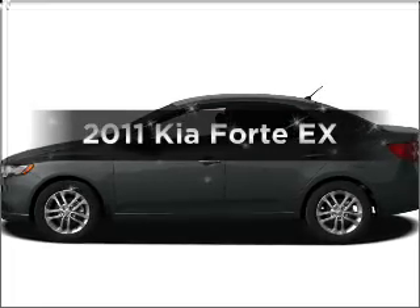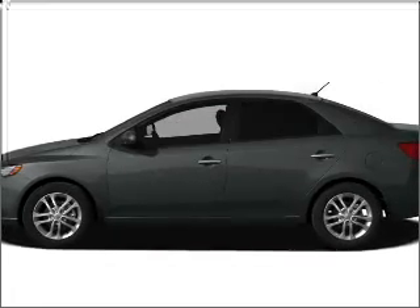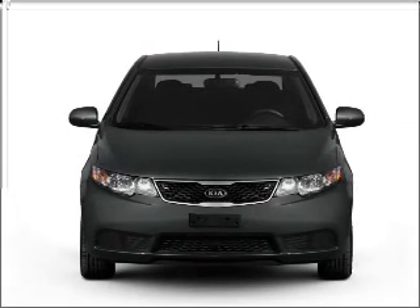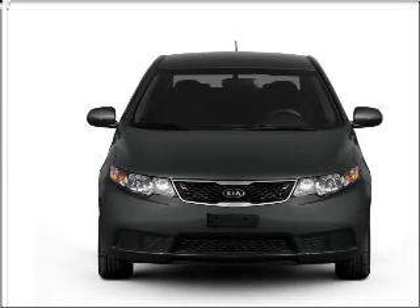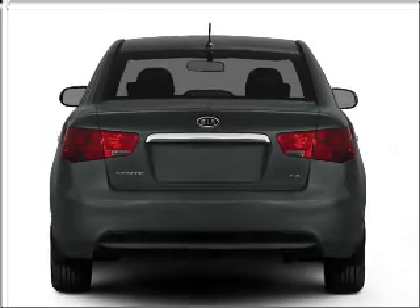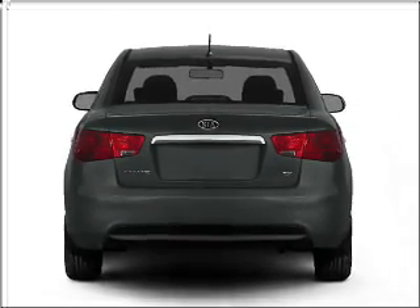Check out this 2011 Kia Forte. This is the set of wheels you've been looking for, with an efficient four-cylinder engine that responds smoothly to its six-speed automatic transmission. The anti-lock braking system will help deliver you safely to your destination, and memory settings are one of many features.